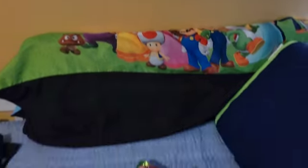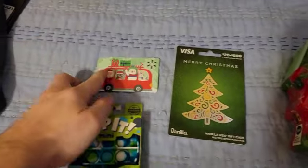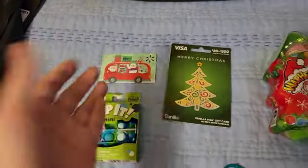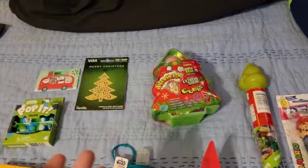Hey guys, I'm back again with another video — this is Part 2 of what I got for Christmas. I made Part 1 a couple of days ago and showed some earlier gifts. Now I'm showing what I got on actual Christmas Day. I'll try to put the two parts together. Starting with stocking stuffer items: I got a Visa gift card for $50 and a Walmart gift card, which came from someone on my dad's side.